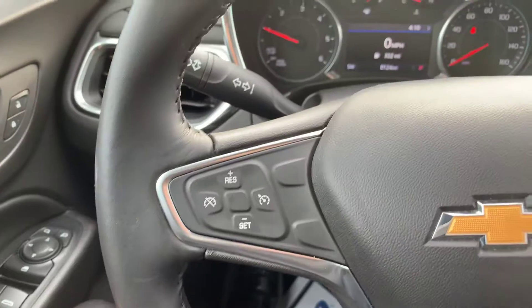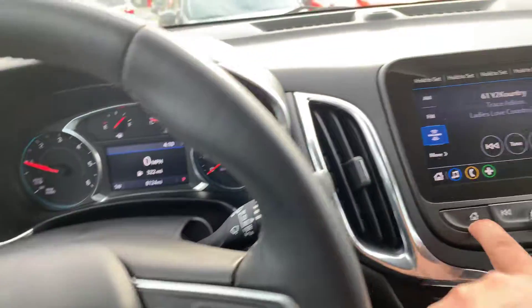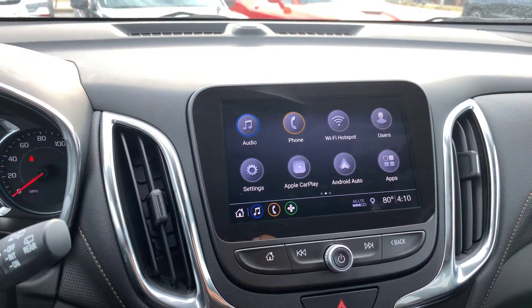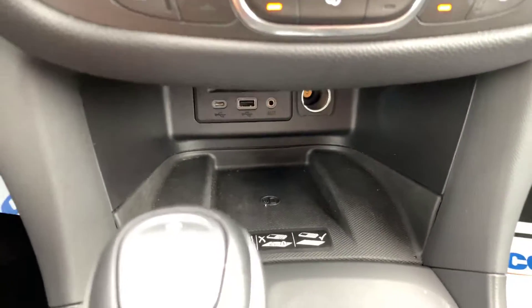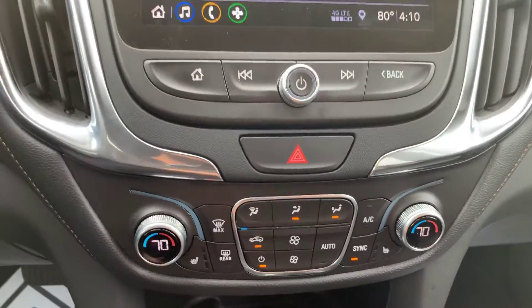Lights are fully automatic. Here's a quick look at the mileage. Of course you have your nice touchscreen display, comes with a bunch of connectivity features including Apple CarPlay, Android Auto, built-in Wi-Fi, OnStar, and Bluetooth connectivity. Also have your wireless charging pad, the front seats are heated as well, and you have dual zone climate control.